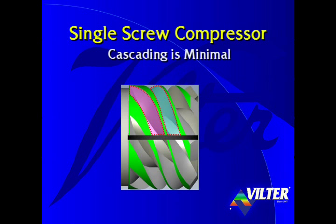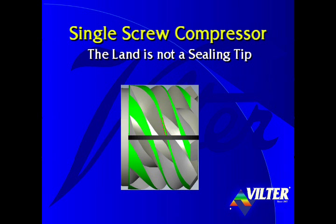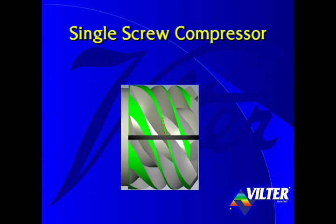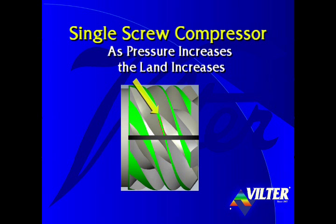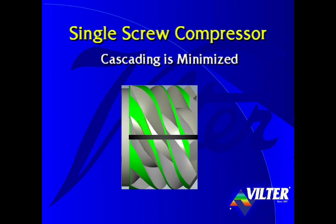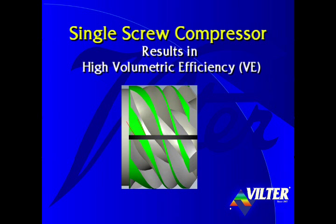With the single screw, cascading is minimal. Cascading is when gas slips across the land from a high pressure flute to the adjacent lower pressure flute. The land, which separates the flutes, is shown here in green. The land of the single screw is not a ceiling tip, but rather a flat, wide surface. Notice how, as the rotor rotates and pressure increases, the land increases in width and cascading is minimized. Minimal cascading results in high volumetric efficiency.